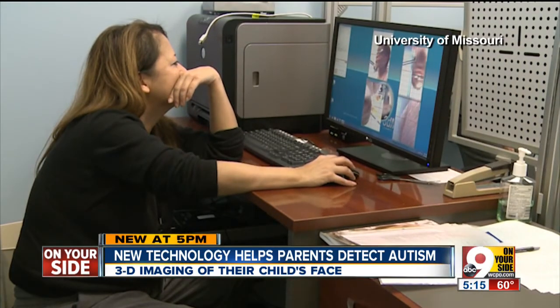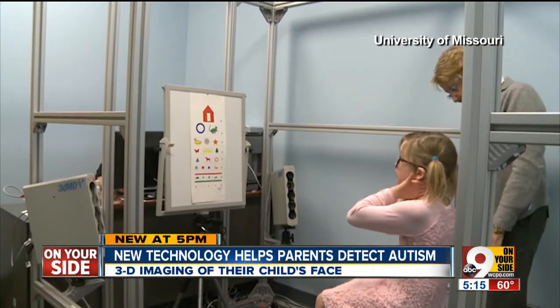Early detection can help a parent know which treatment is best. If we can say this is a child who has a less severe form of autism, perhaps this child is going to benefit from more social interaction. Dr. Miles also says 3D facial imaging is much easier for parents than putting a child through an MRI to scan the brain. But it could still be years before parents and doctors use 3D imaging regularly.